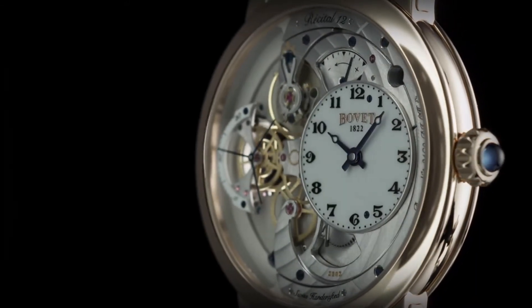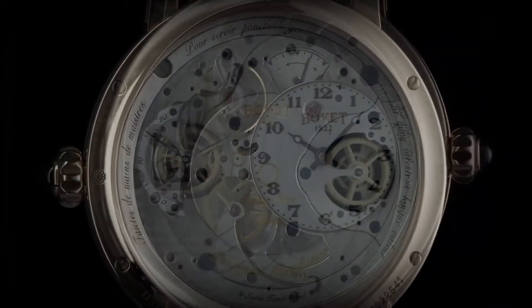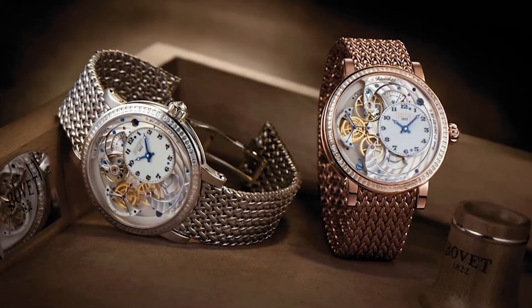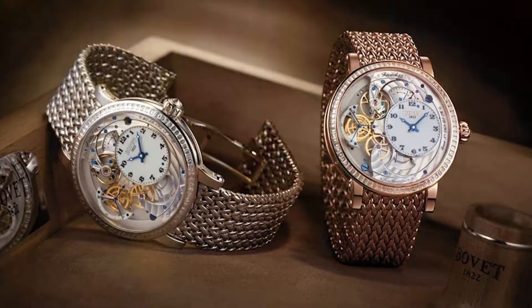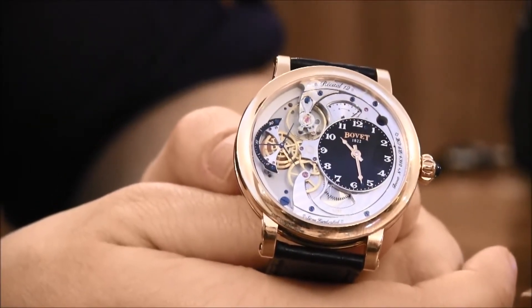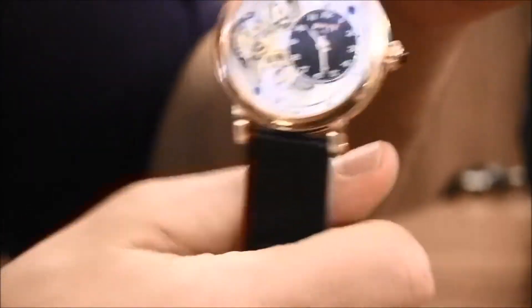Each year, Beauvais releases Dimir Recital family timepieces, and in addition to being the most simple, the Recital 12 is also the thinnest, with a case that is just 9.1mm thick and 42mm wide. With a gorgeous design and on the bracelet, the Recital 12 is a great way to show off your love of horology and gold.